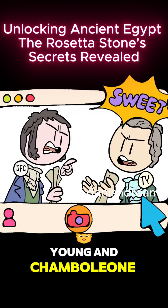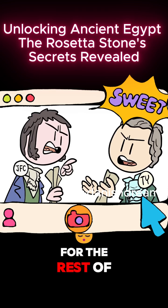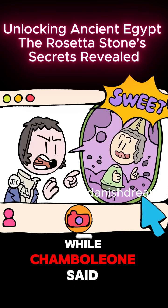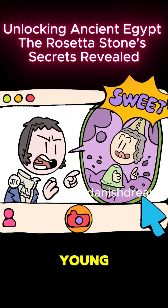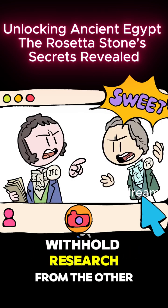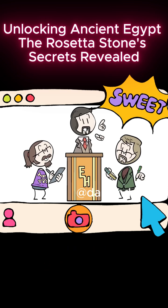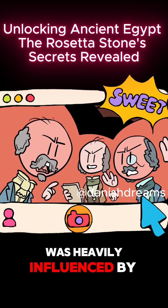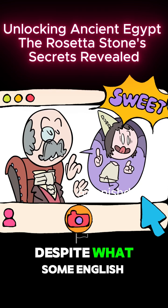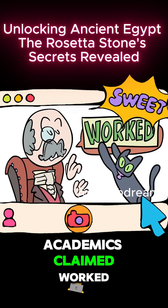Young and Champollion would war over credit for the rest of their lives, with Young claiming that Champollion did not acknowledge his work, while Champollion said that the methodical Young had merely recognized similar characters without reading them. Both went on to withhold research from the other, and in the polarized environment of post-Napoleonic Europe, who a researcher supported was heavily influenced by patriotism. But Champollion's system, despite what some English academics claimed, worked.